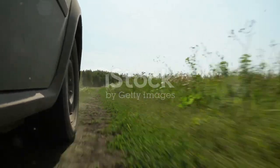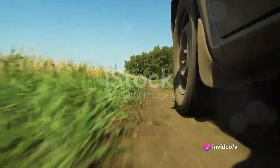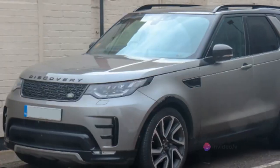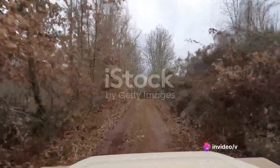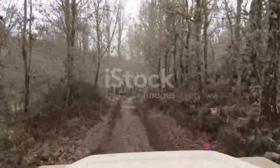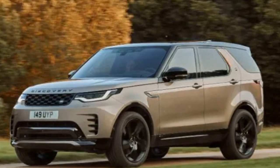Performance-wise, the Discovery doesn't disappoint. Its acceleration is smooth and responsive, with zero to 62 miles per hour achieved in less than eight seconds — a remarkable feat for an SUV of this stature. The car's handling is also commendable, with precise steering that gives you a feeling of total control. But the Discovery isn't just about raw power and speed — it also excels in its off-road capabilities. Equipped with Land Rover's Terrain Response system, this SUV can traverse any terrain you throw at it, from rocky mountains to sandy beaches. The all-wheel drive system ensures excellent grip and stability, even in the most challenging conditions.